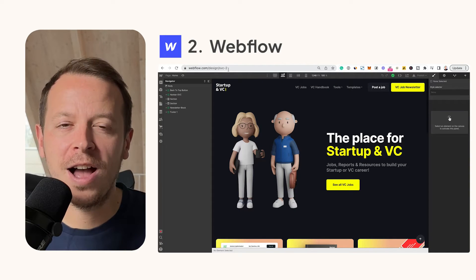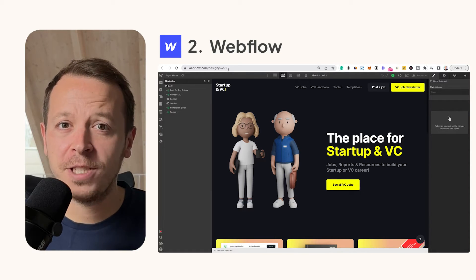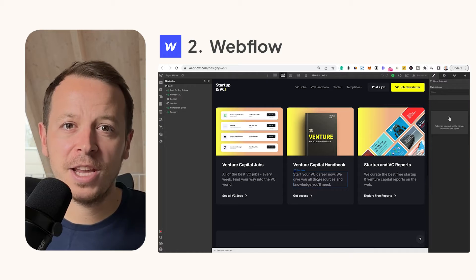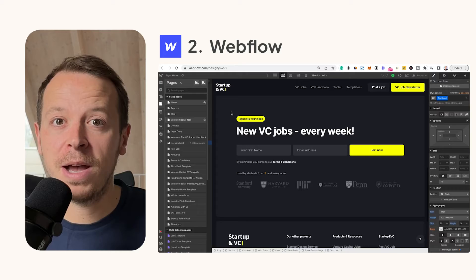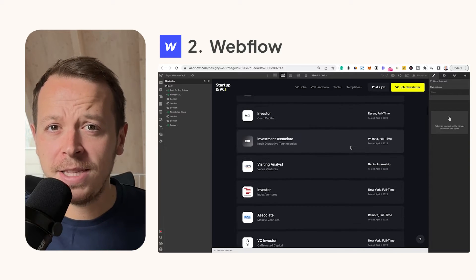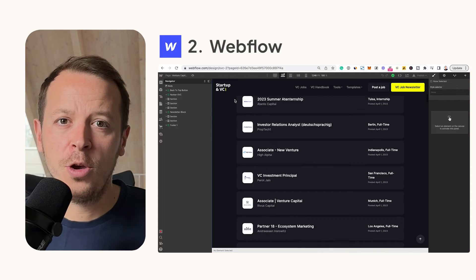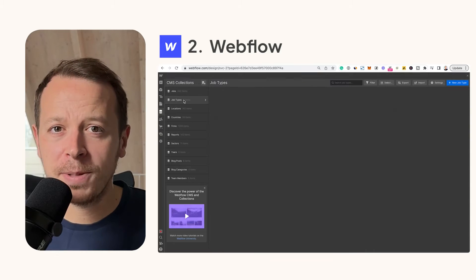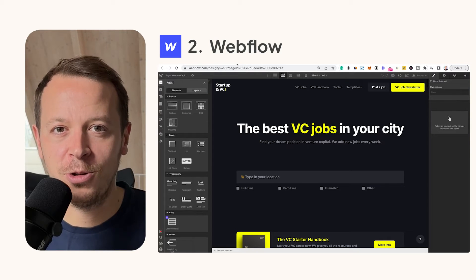Second up is Webflow. I love Webflow. In the past I always used WordPress to build my websites, but when I first came in contact with Webflow I was in love right away. Webflow helps you to build a landing page or even a full-blown website in hours, not days or weeks. You can start with templates or build everything from scratch, and all of the websites in the Wizard Ventures ecosystem are built with Webflow.